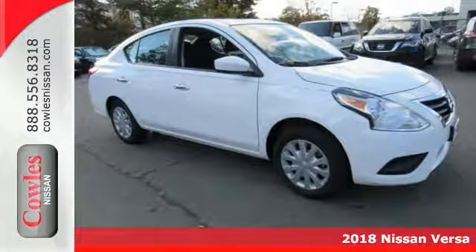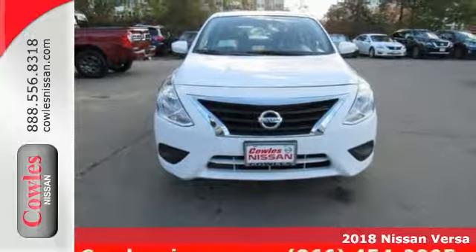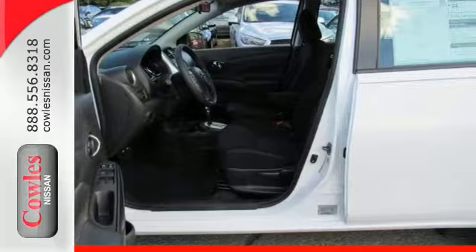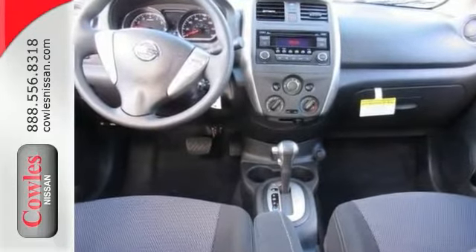How do you beat the price at the pump? Just try this fuel-efficient 2018 Nissan Versa 1.6 SV on for size. That's how. Take this superb Versa down the road and you'll fall in love with driving all over again.